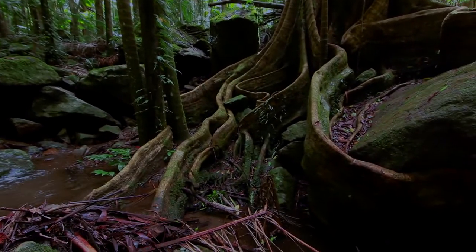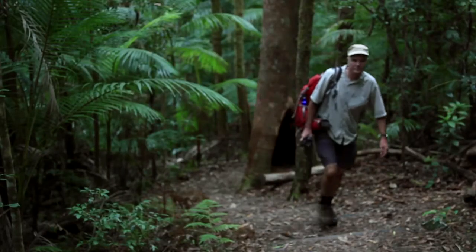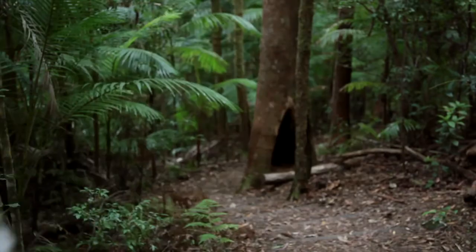This is Nightcap National Park in northern New South Wales. It's part of Australia's ancient Gondwana rainforests. These rainforests are incredibly biodiverse — and not just in plants and animals.